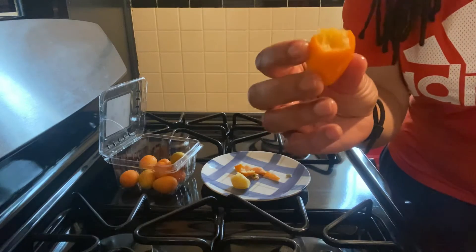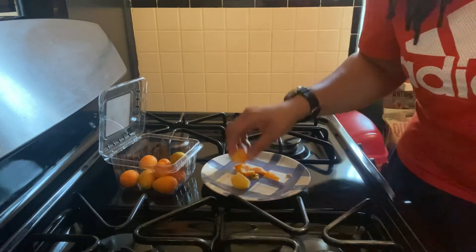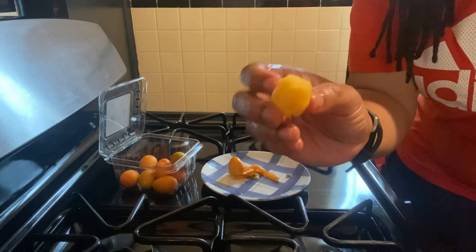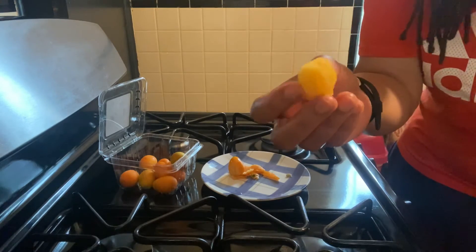Eat this whole thing if you like. If not, you can do what I did — I peeled it, and you can eat just the kumquat itself without the peel.